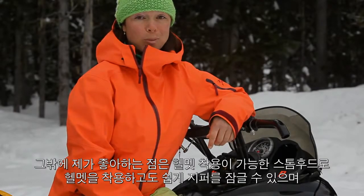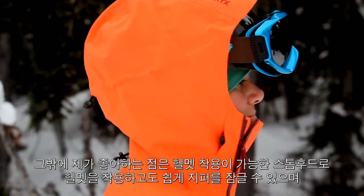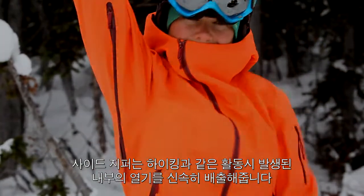Other features I like are the helmet-compatible storm hood — it's big enough to slide easily over my helmet on the go — and it also has big laminated pit zips that cool me down when I'm hiking.